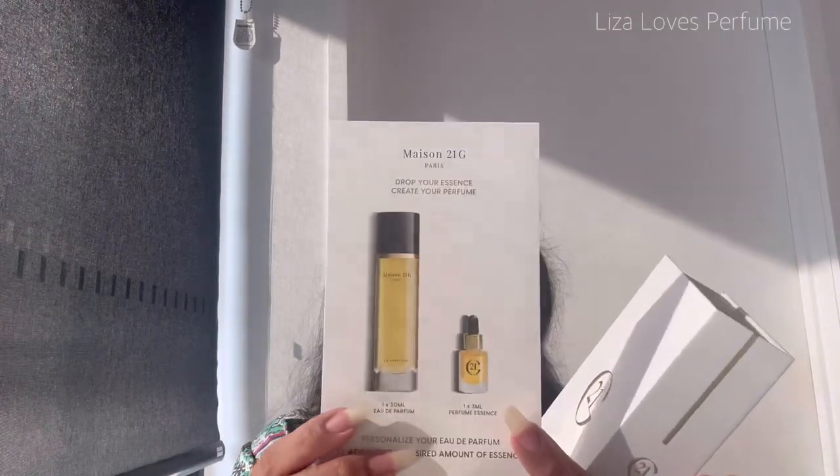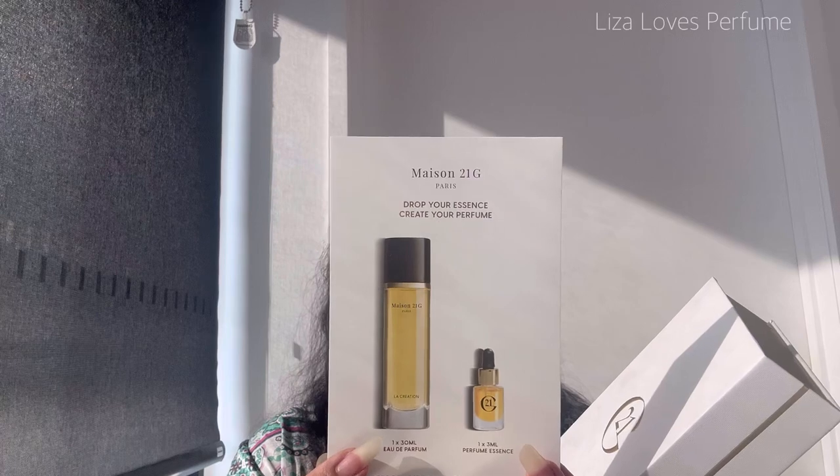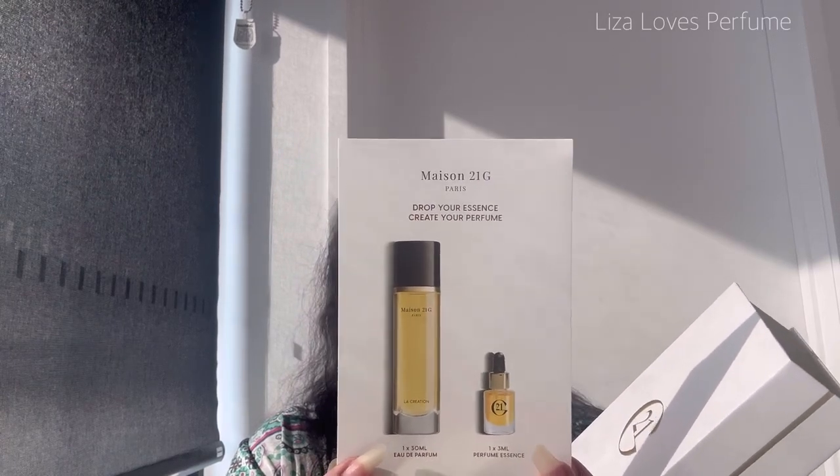This is the perfume packaging — Rose Ritual and Honey Heaven Eau de Parfum. It's like a book. I'll open the plastic now. Wow, it's stunning! It's got gold accents, and this is a card with info on how to create your perfume.